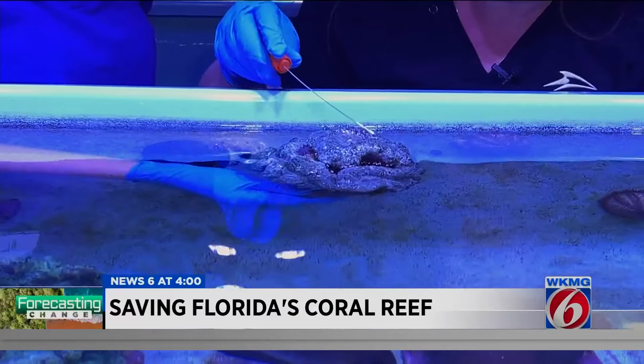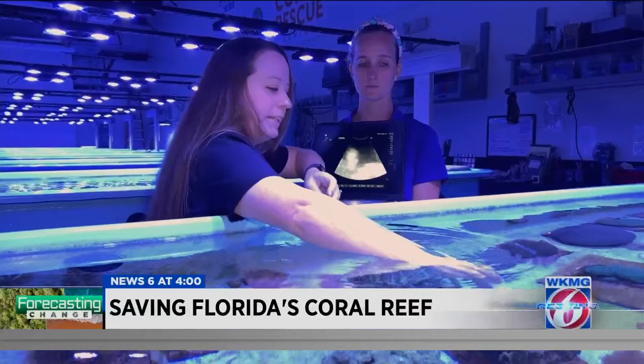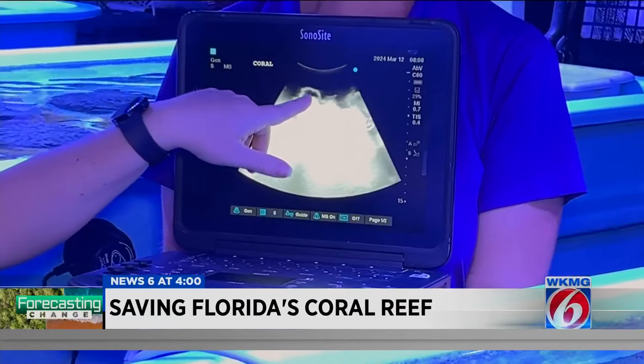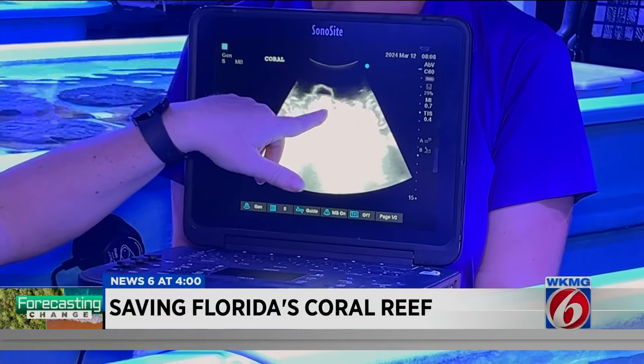With this swab, we'll run some bacterial cultures. Dr. Claire Erlacher-Reed is the coral veterinarian here at the rescue center. You can see the tissue, which is right there, in relation to the skeleton, which is right there.